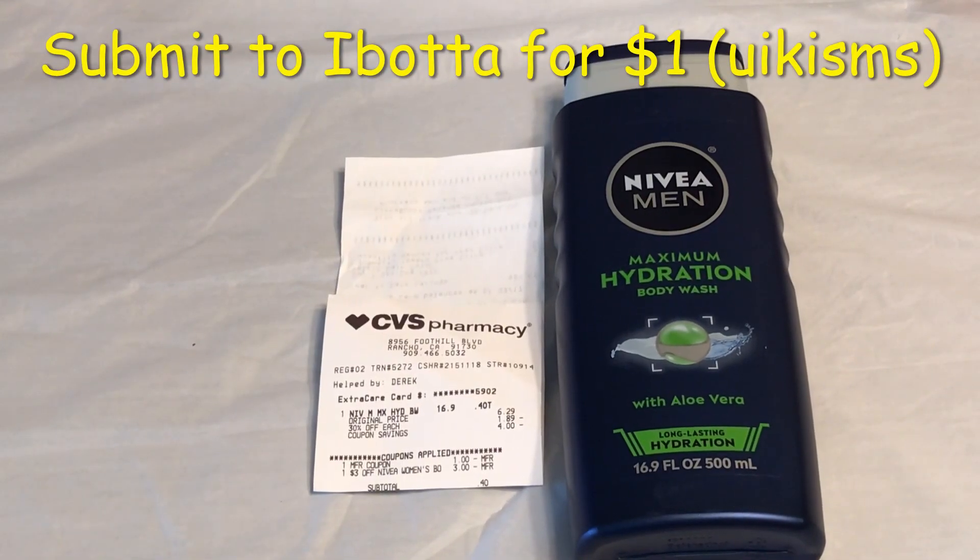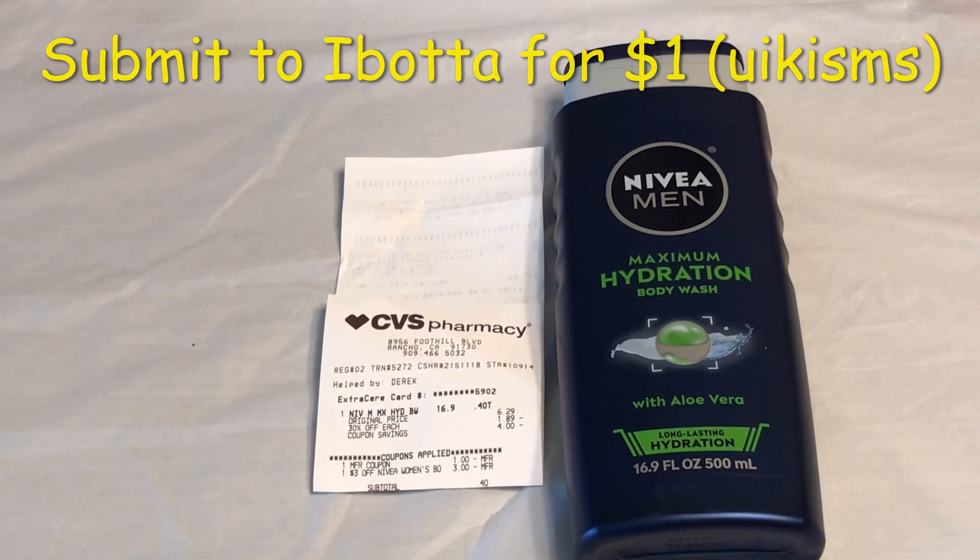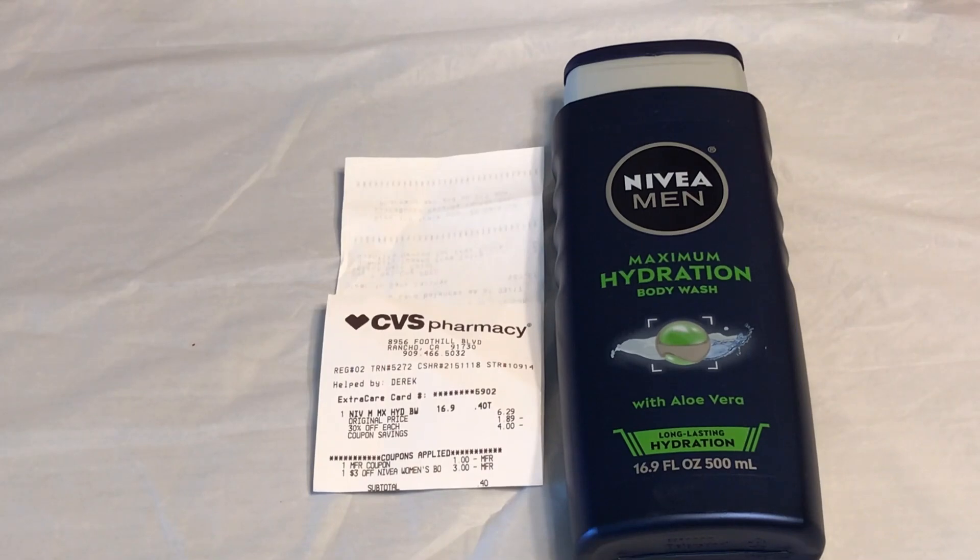This deal is not giving back any ExtraCare Bucks, but I did it because of Ibotta — and I ended up getting it free and a $0.60 money maker. Nivea this week is on sale for 30% off, so it came to $4.40. I have a $3 Nivea CRT for women but it attached to the men's product, and I also used a $1 paper coupon. I paid only $0.40 out of pocket, submitted my receipt to Ibotta, and got $1 back — making this free and a $0.60 money maker.